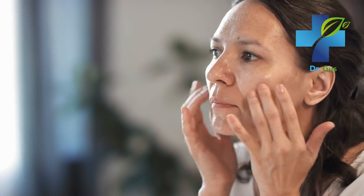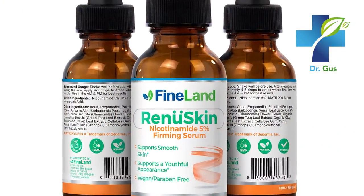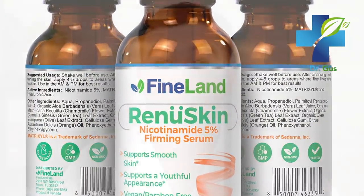If you need a good quality serum for skin rejuvenation, hydration, tightness, and beauty, look for Renew Skin from Finelan at DrLandivar.com. Renew Skin contains nicotinamide and 20 other important ingredients for skin beauty and much more.